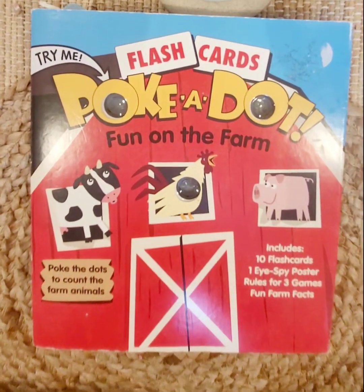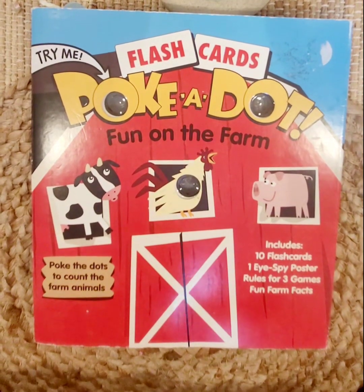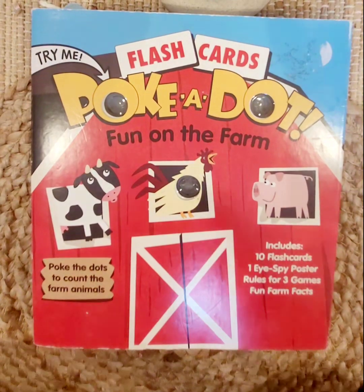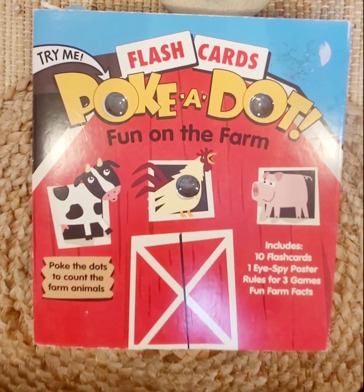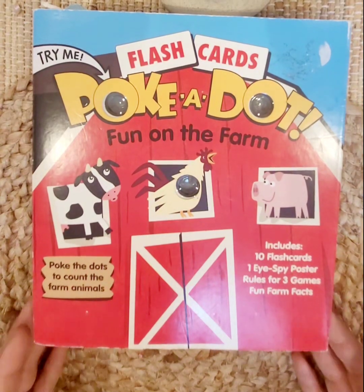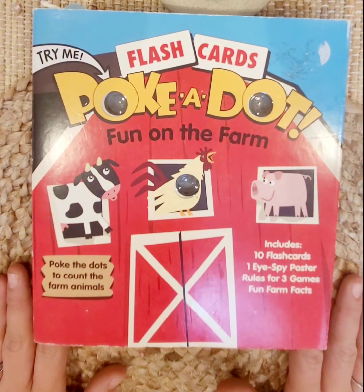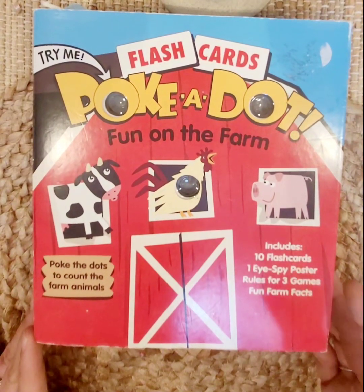Hi friends, it's Miss G again! Today I thought we would do this fun activity that I found — it's called Poke a Dot Fun on the Farm. We count the animals in the barn and around the farm. Do you think you can help me? Awesome! If you'd like to get your own, I have a link below your mommy and daddy can look at. If not, you can help me on our video today.